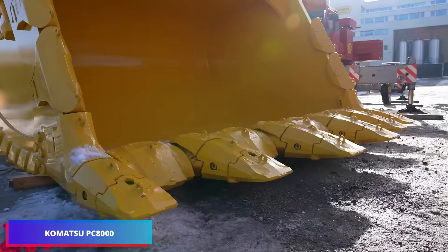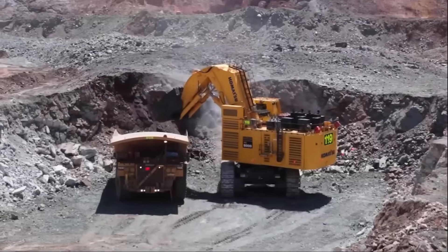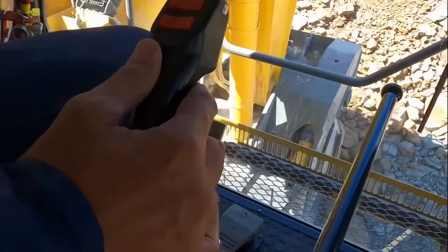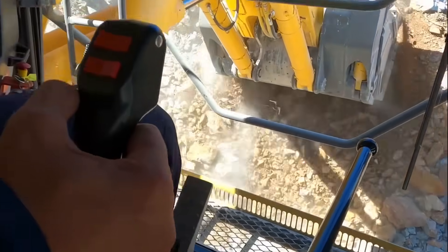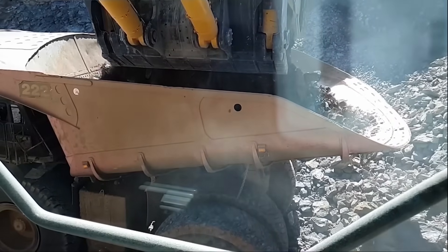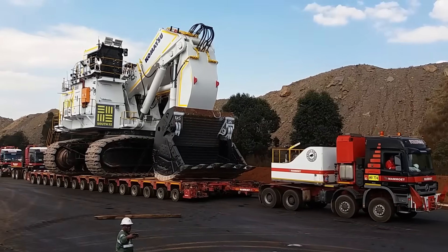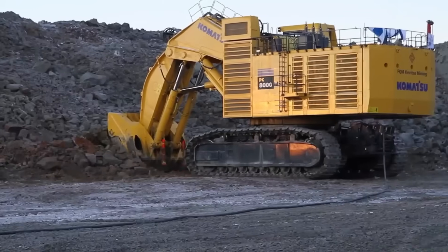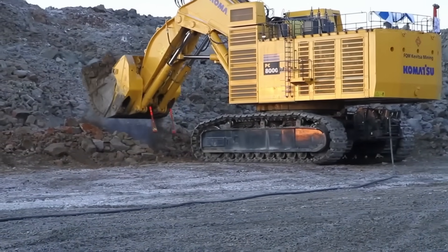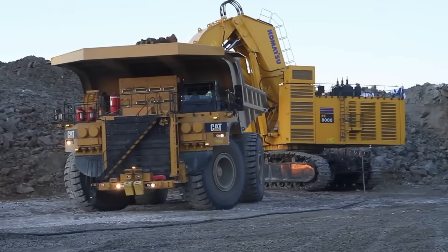The Komatsu PC-8000 stands as the brand's most formidable hydraulic excavator model. Its exceptional excavation capabilities are demonstrated through its 42 cubic meter shovel and backhoe capacity, making it perfectly matched for handling 240 to 400 US ton trucks. The machine incorporates an advanced Convision system, a cutting-edge safety enhancement designed to boost operator visibility and minimize pit-related incidents. The designers thoughtfully included a 45-degree stairway configuration, ensuring both operators and maintenance personnel can safely and comfortably access the machine house and cab areas.